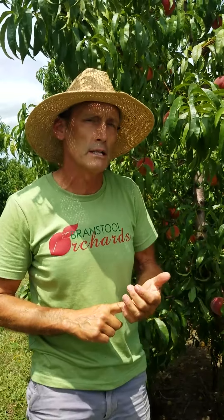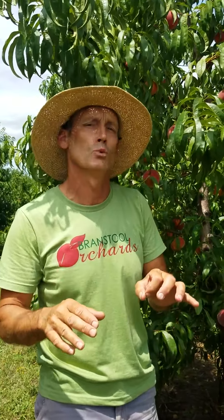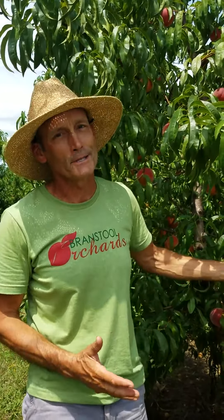Newark tomorrow, Wednesday in Clintonville and Westerville, Thursday in New Albany, Saturday in Clintonville, Worthington, and Granville. This is a super big peach week, so come on out and pick your own, or get them at the markets or here at our orchard.